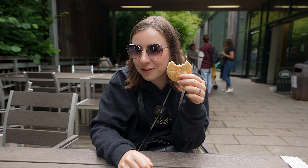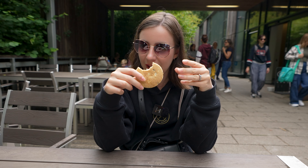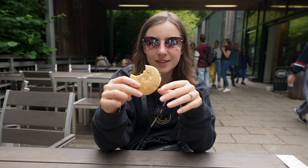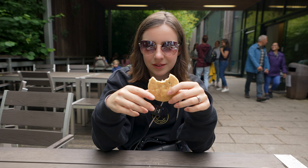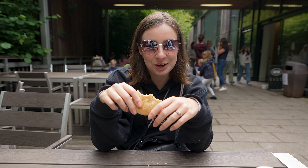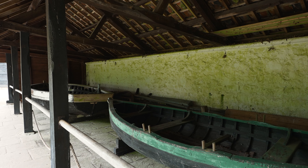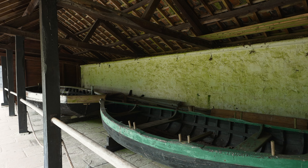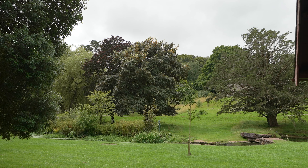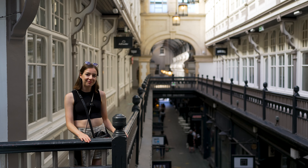We're now going to try a Welsh cake. It's kind of like a scone but flat, and it's got raisins. Unique texture! Thank you so much for watching and don't forget to like and subscribe for more UK travel content. See you next time.